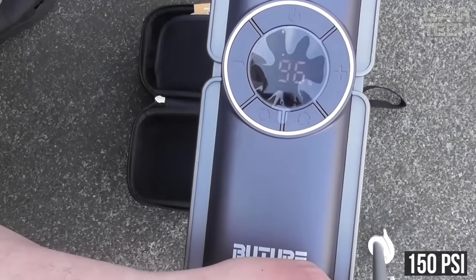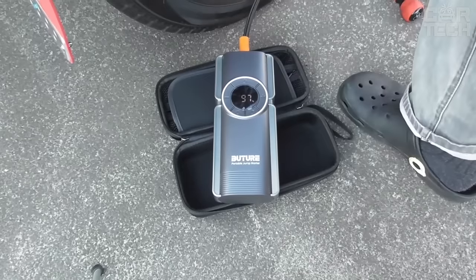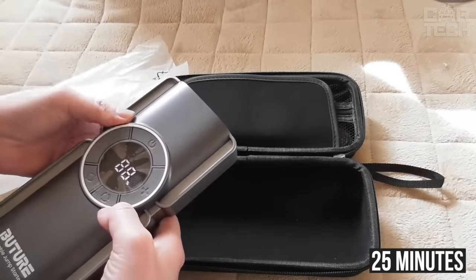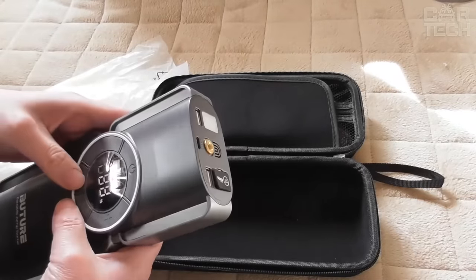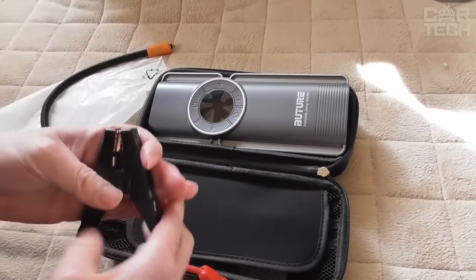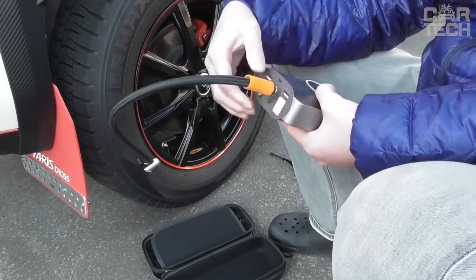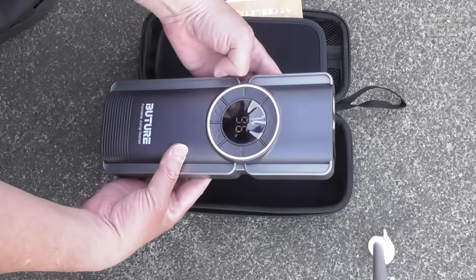This is enough to continuously inflate car and bicycle tires, boats, balls, and mattresses for 25 minutes. The device also features a rugged case resistant to high temperatures, extended wires for easy connection to the battery, and 10 types of protection against improper use — making it the best device for emergency situations.